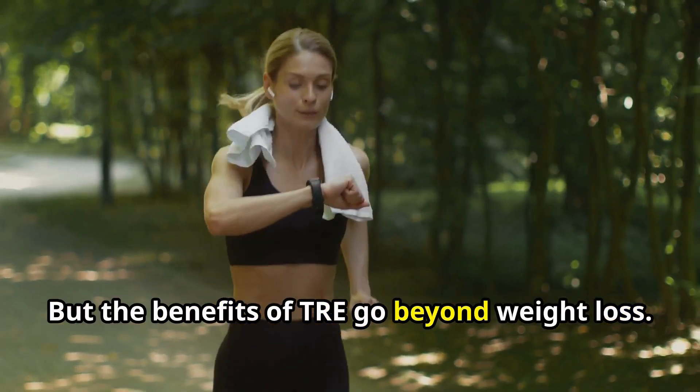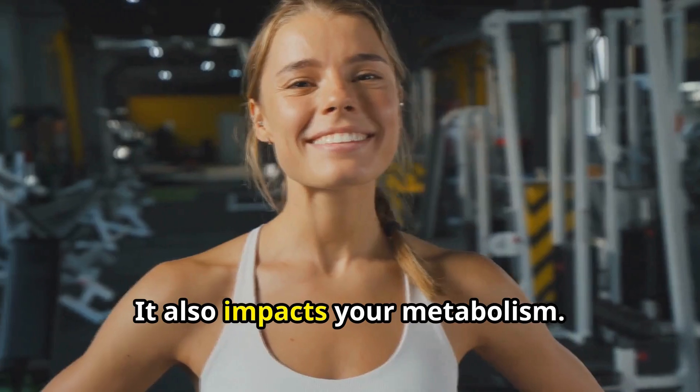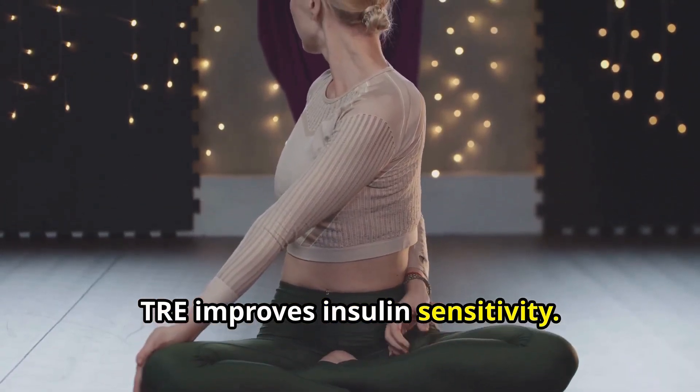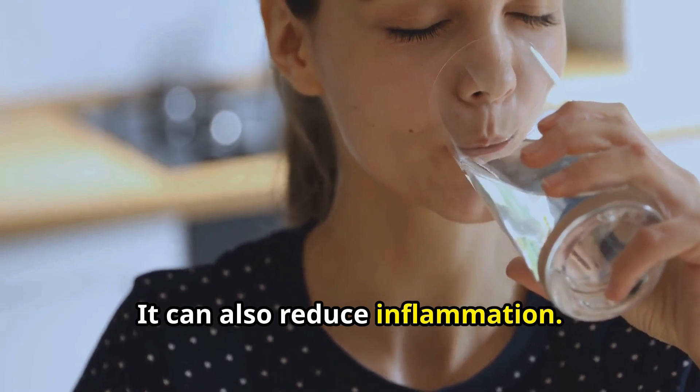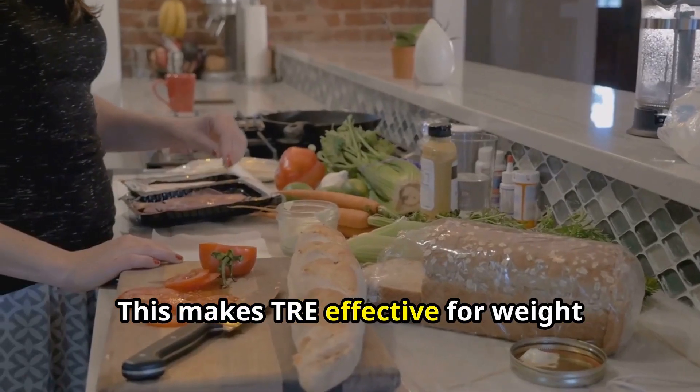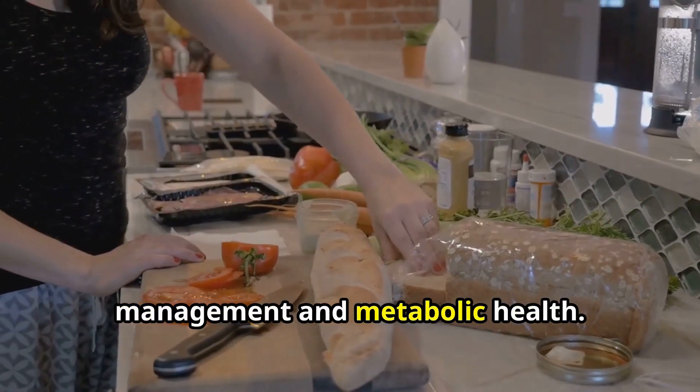But the benefits of TRE go beyond weight loss. It also impacts your metabolism. TRE improves insulin sensitivity, can reduce inflammation, and boosts your metabolism. This makes TRE effective for weight management and metabolic health.